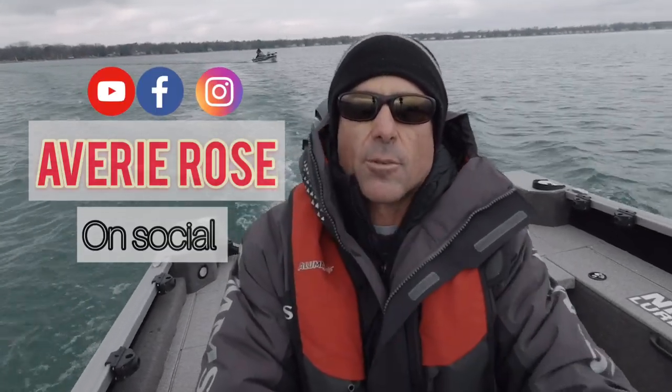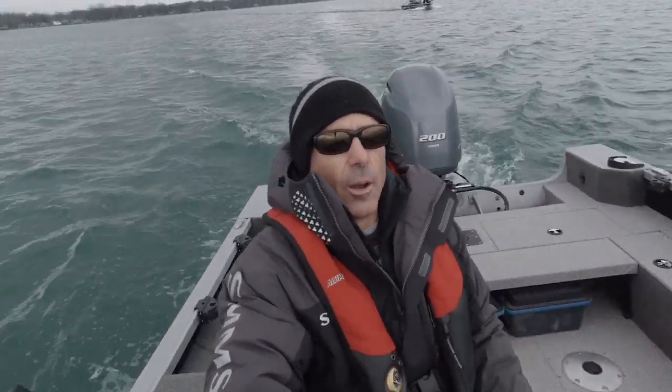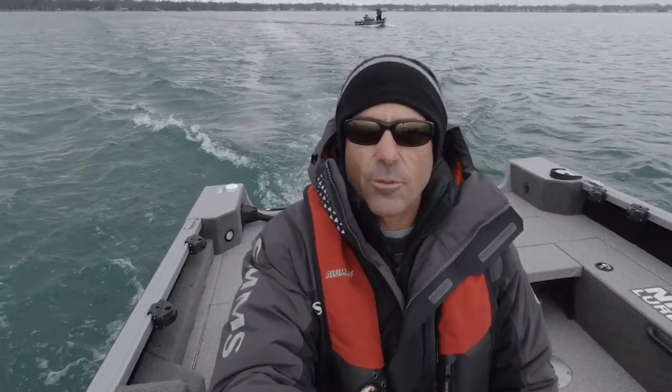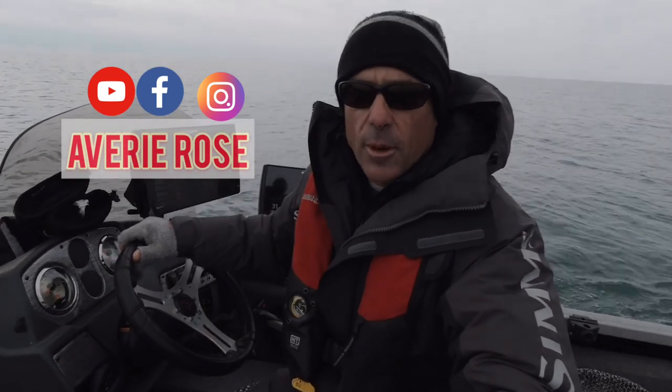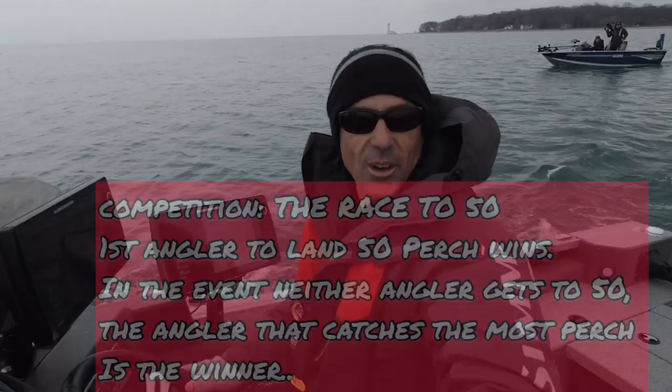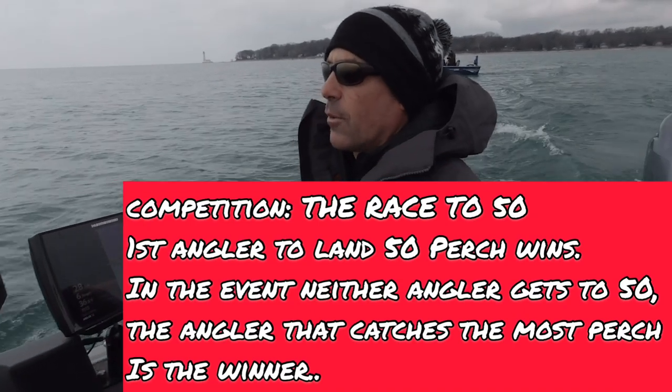I have Avery Bonin and her father Ryan Bonin, and we're on Lake Erie. We met separately, drove separately — I'm in my boat, my little craft, and she's in her little craft. We are going to have a friendly competition: Paul Castellano versus Avery Bonin. The race to 50 starts now! This is the first time we've fished opposite each other — we've always shared a boat together.